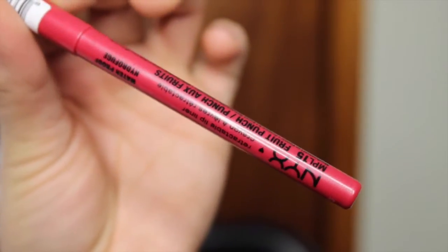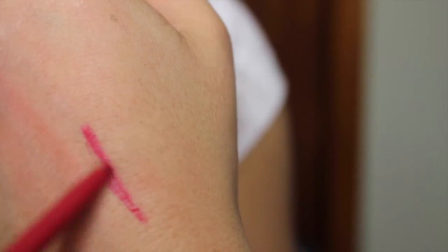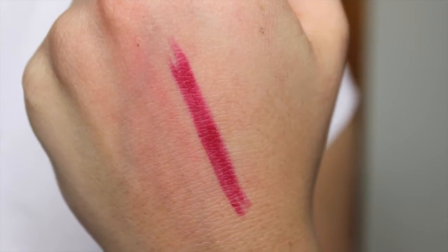The next lip liner is by NYX — it is the NYX Retractable Lip Liner. The color I'm showing you today is Fruit Punch, a very pretty reddish-pink color — not all the way red, not all the way pink, just that happy bright in-between. These aren't as creamy as the rest, but the staying power makes up for it. They last as long as the semi-permanent lip liners for me, keeping your lipstick in place and locked in. These are $4.50 at your local Ulta or Ulta.com.